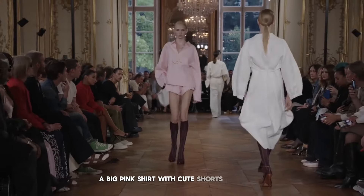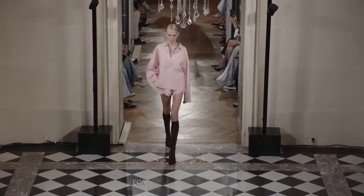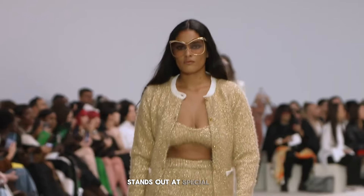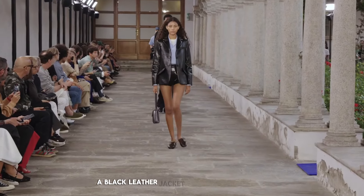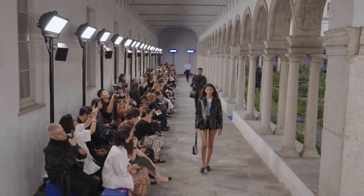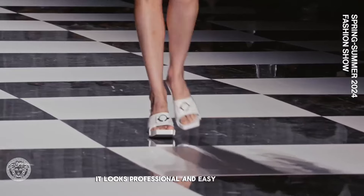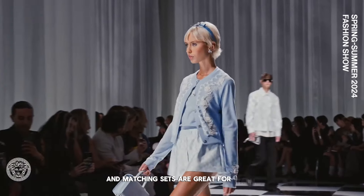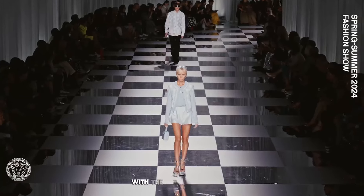A big pink shirt with cute shorts is fun and stylish. For a big fashion statement, a shiny jacket with shorts and fancy tights stands out at special events. A black leather jacket with shorts is a simple but powerful look — it adds a modern touch to the short suit idea. A light blue set is another elegant option; it looks professional and easygoing at the same time. Short suits and matching sets are great for warm weather but they are also about looking stylish in a new way, mixing the comfort of shorts with the elegance of suits.